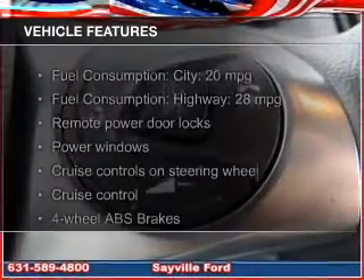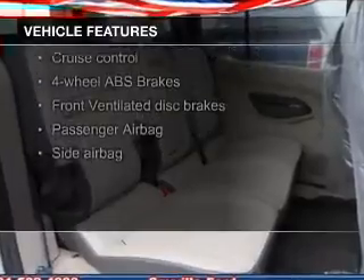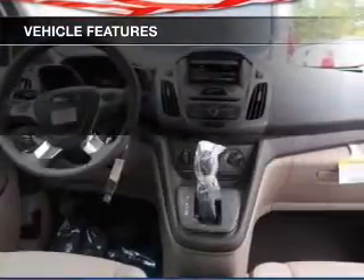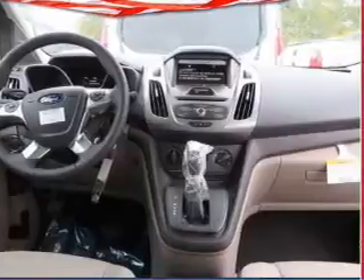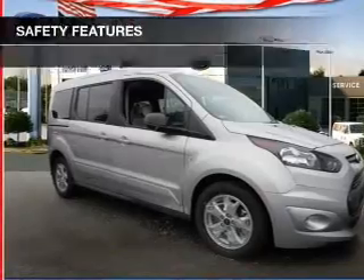The features include Sirius XM satellite radio, digital audio input and auxiliary input, steering wheel controls, a tilt and telescopic steering wheel, cruise control, keyless entry, split rear seats, a trip computer, and privacy glass.